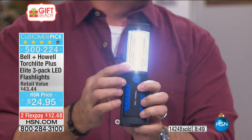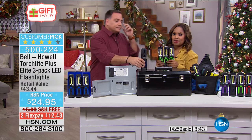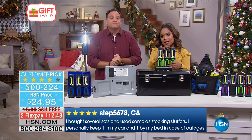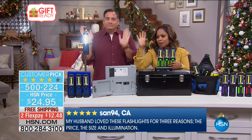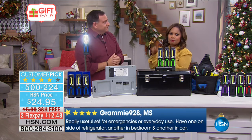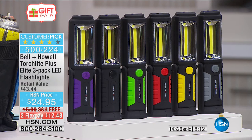It's a really versatile light and remember it uses very little power because of the COB LED inside — brand new technology. Look at how bright it is. Over 14,000 have been sold. It's a great practical gift for anyone on your holiday list. With free shipping and the flex pay, it makes it easy. We've already boxed it up for you so the presentation is done — put a tag on it, put a bow, and you're ready to give these gifts.